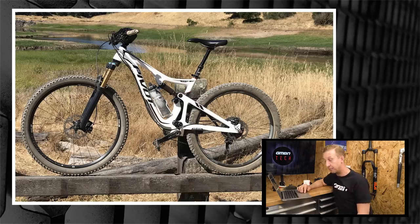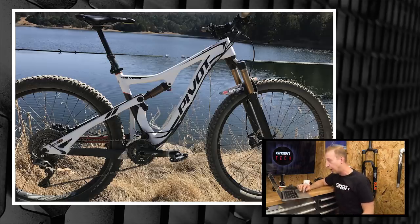Gary Nichols sends his Pivot 429 modifications: a 29-inch front wheel and 27.5-inch rear wheel, an IBIS 742 ultra-wide rear wheel, a 30mm stem, a 17mm spacer between the head tube and fork, and Shimano 11-46 cassette. Gary is 65 years old, a full disabled vet — and he shreds. Would love to hear his feedback on the mixed-wheel setup.